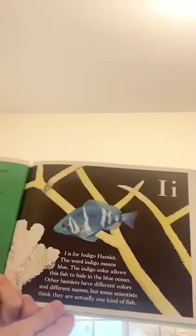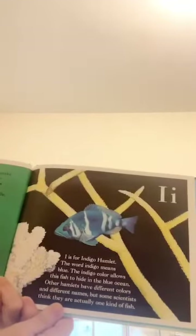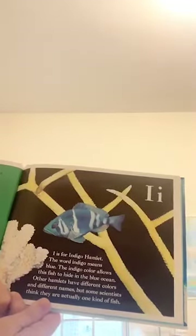I is for indigo hamlet. The word indigo means blue. The indigo color allows this fish to hide in the blue ocean. Other hamlets have different colors and different names, but some scientists think they are actually just one kind of fish.